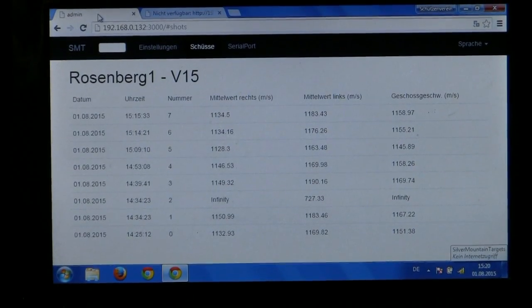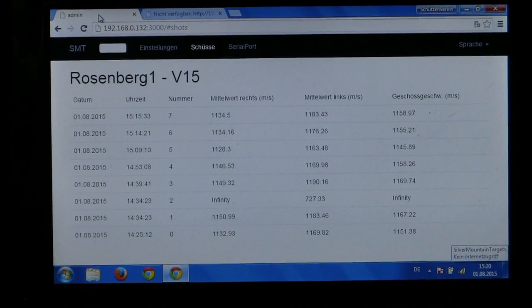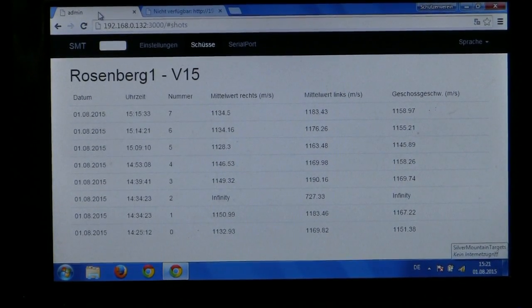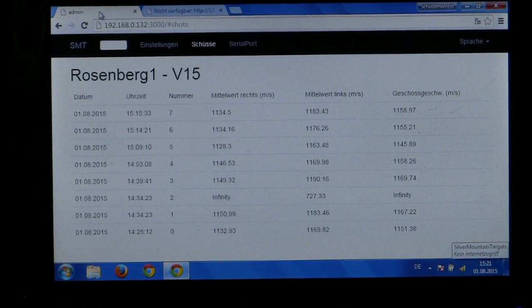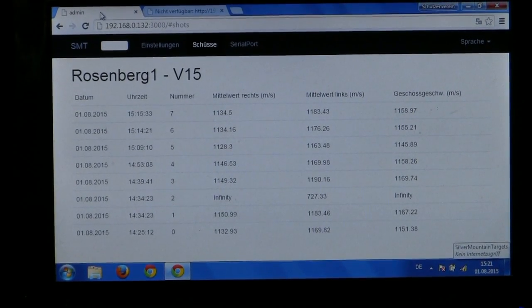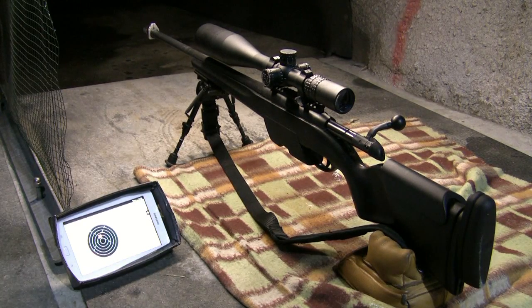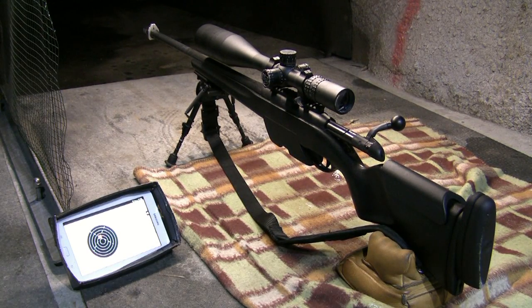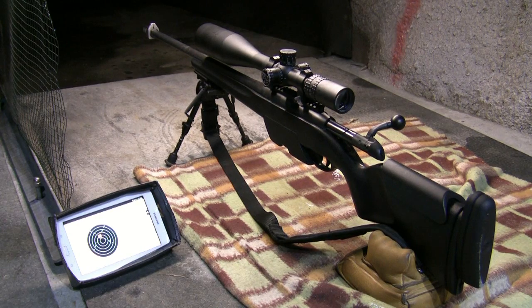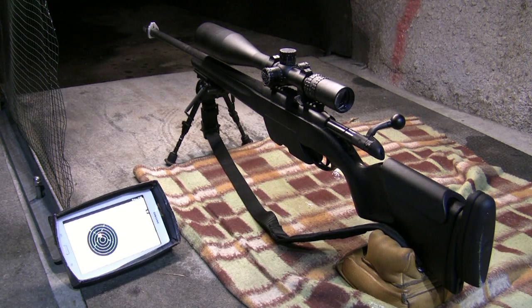This here is the screen showing velocity at 15 meters, and like I mentioned, you can read the velocity at 100, 300, and 500 meters as well. The Silver Mountain target system works with wireless LAN, which means you can read your results on any iPad, netbook, laptop, or smartphone — directly from the shooter's position.